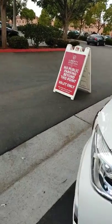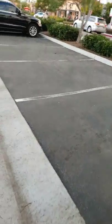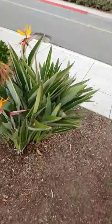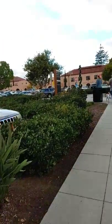All right, so welcome to the walking portion of the tour — Liberty Station at Point Loma. There'll be a description of Liberty Station here.